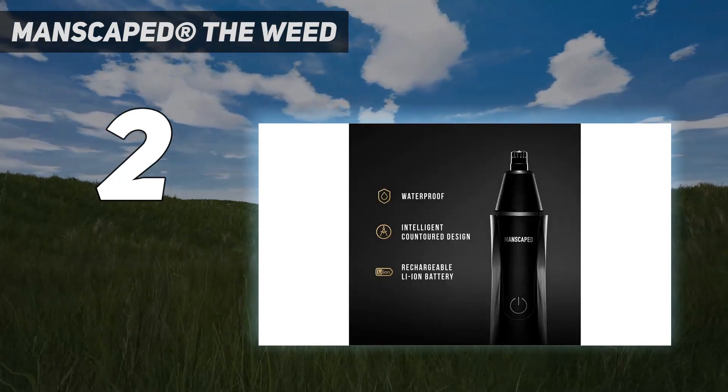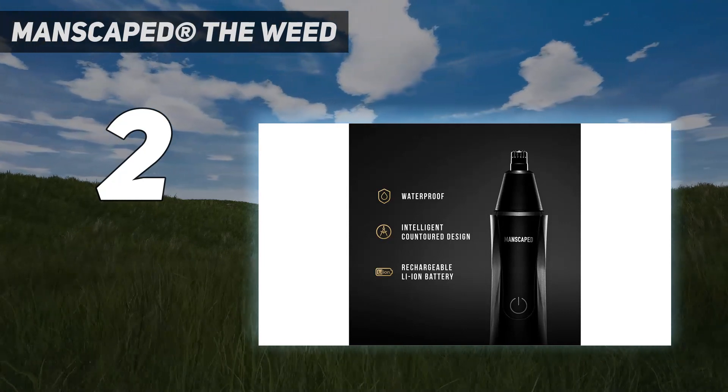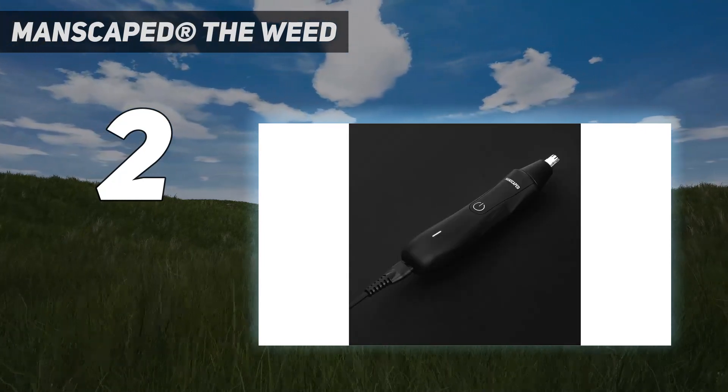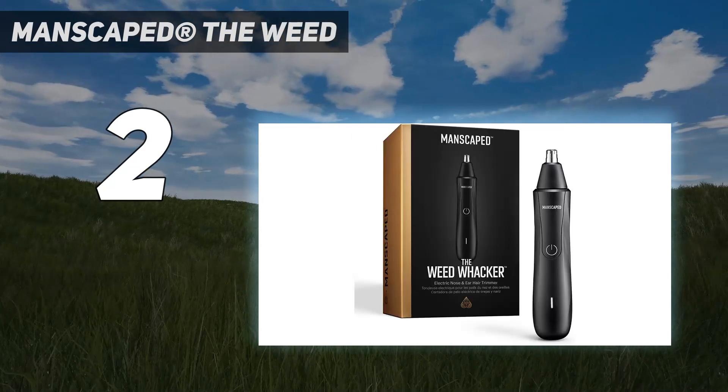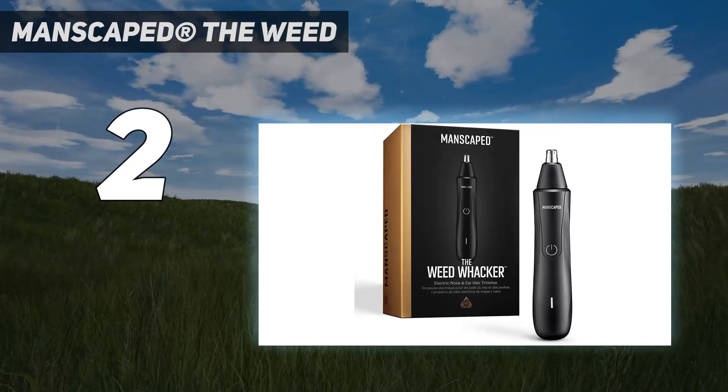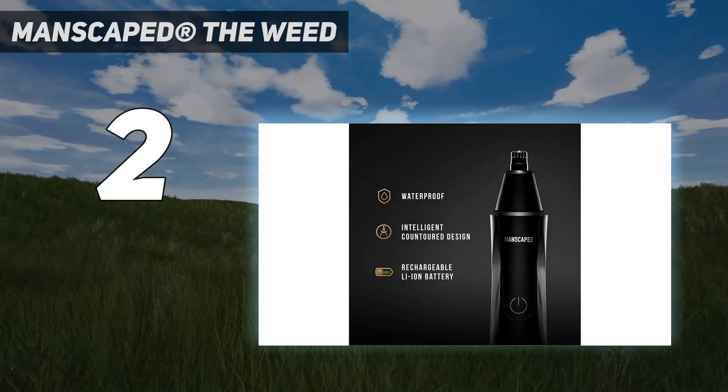Our tester noted how easy it was to remove and clean the attachment under water — a small cleaning brush is also included. We like that the battery on this nose hair trimmer is rechargeable, and you can even replace the rotary blade with a new one if you wish to change it at any point.